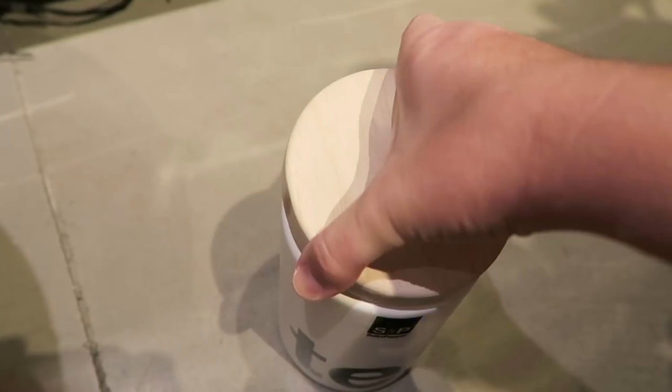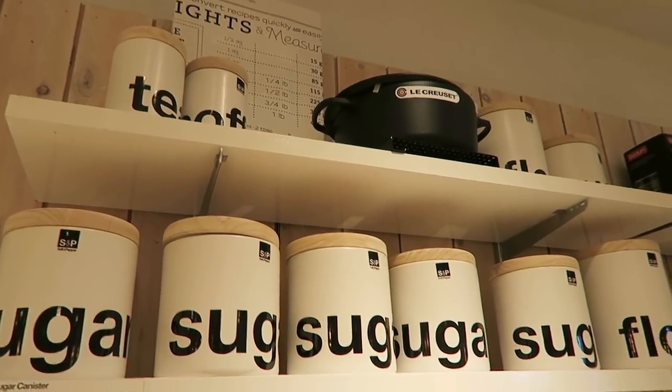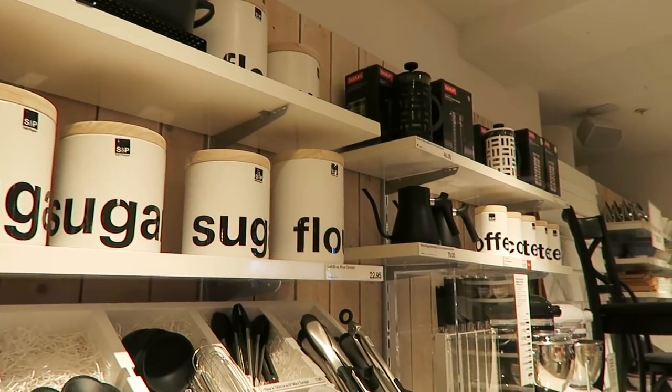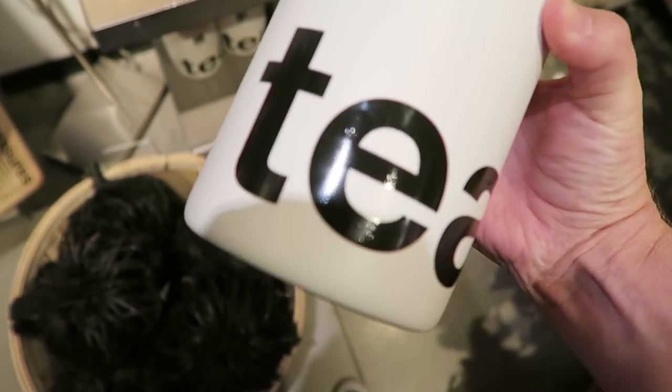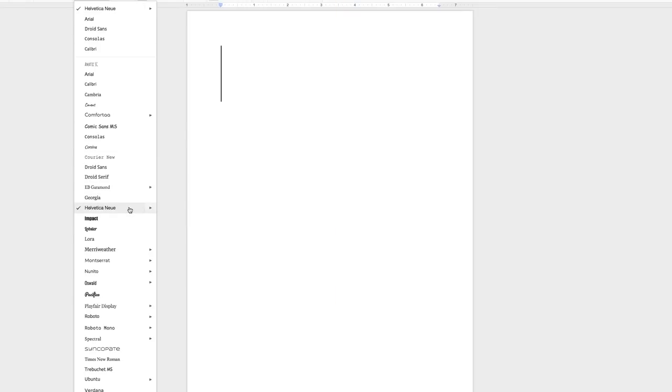It looks like just the tea and the utensil ones were on sale, but they did have others that had sugar, coffee, and flour on them. This is a fun way to label something in a modern way and you could DIY something similar if you have a program that has type in it.